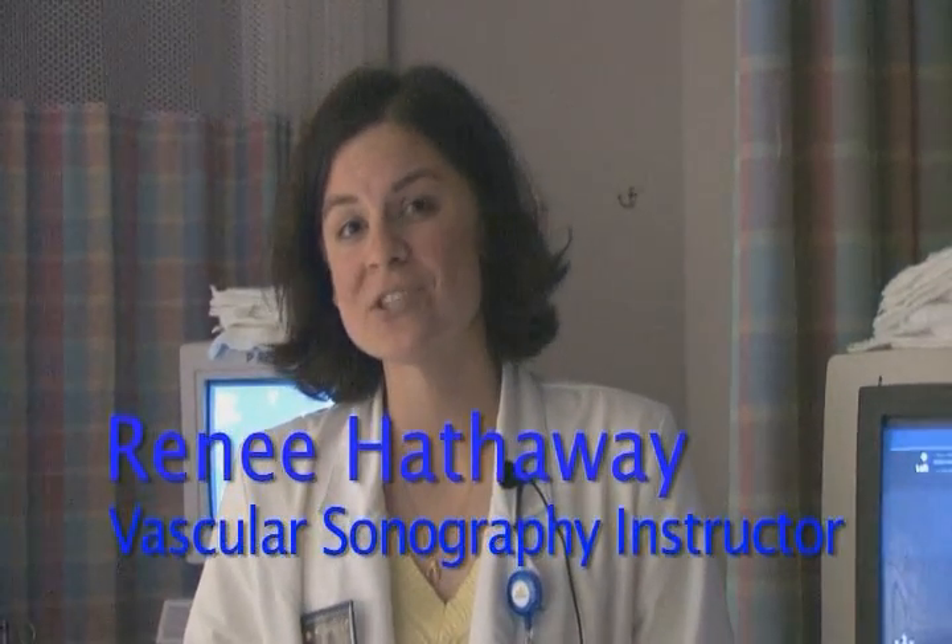My name is Renee Hathaway. I'm the vascular sonography instructor here at Bryan LGH College of Health Sciences.